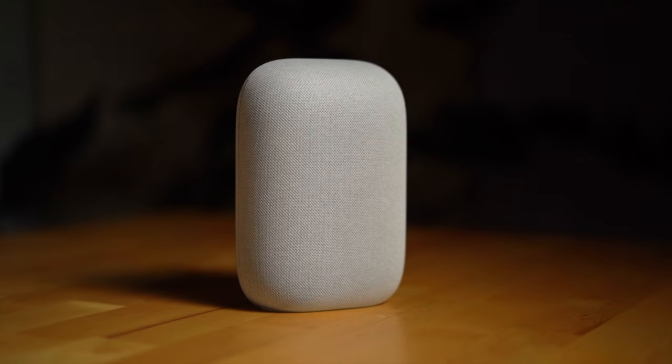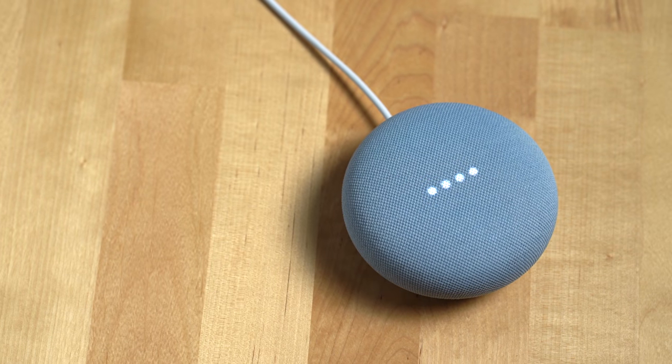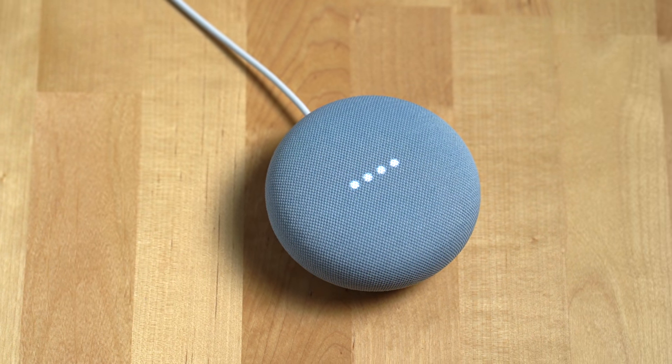The bass has also been improved quite a bit, and it's a huge step up from Google's other tiny smart speaker, the Nest Mini.